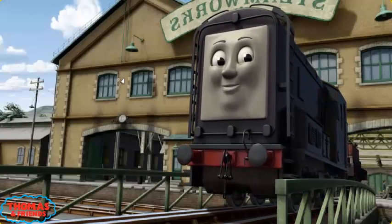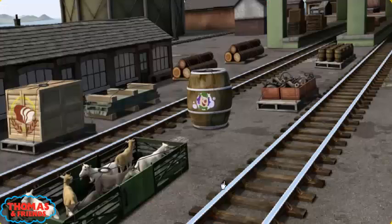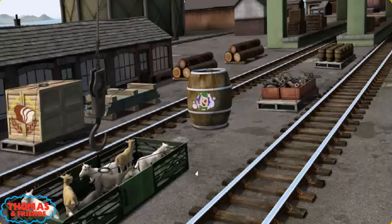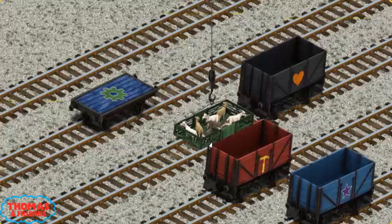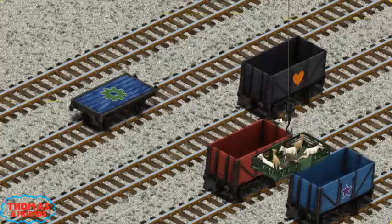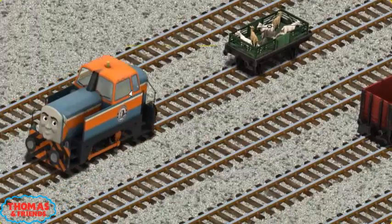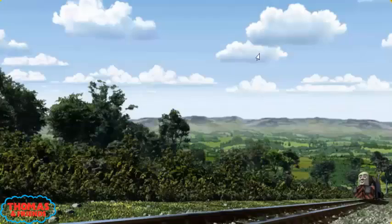Diesel arrived proudly at the steamworks. With your help, he was a really useful engine. It's a busy day at Brendam Docks. Thomas and his friends have many deliveries to make. Den must deliver the goats to Farmer McCall's farm. Show Cranky where the goats are. There you go. Let's lift and load. Now the cargo must be loaded. Show Cranky where the blue flatbed with the picture of a green gear is. You found it! Den went through the countryside.